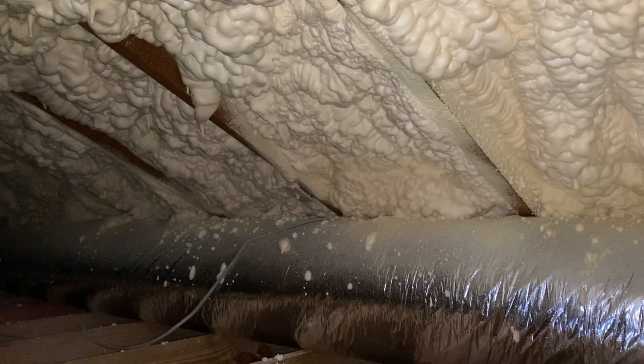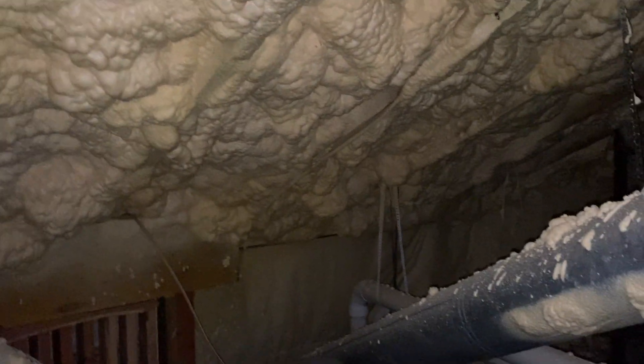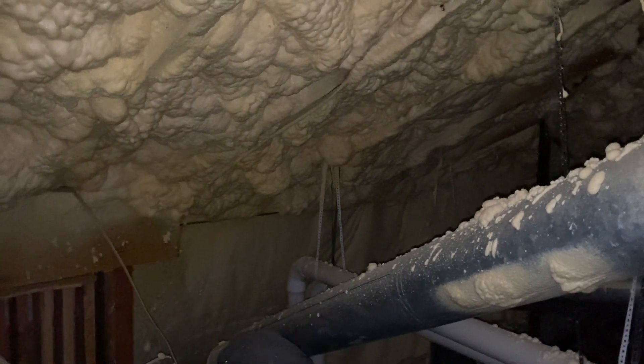Imagine this is your wall with sheetrock screwed to those studs — you've got maybe 30 feet of those things conducting heat or cold right onto your sheetrock. It just makes your HVAC system work much harder. Over here is the cold wall that goes into the garage — there's no insulation, the entire thing conducts heat, and that's why there's no frost on that part, because the warmer attic is melting it off.